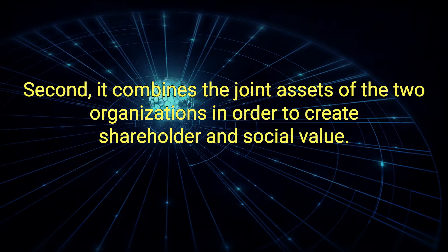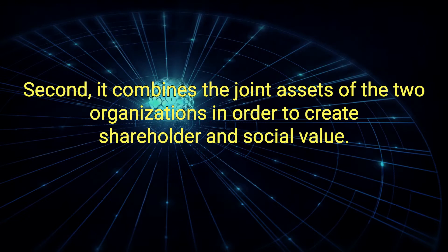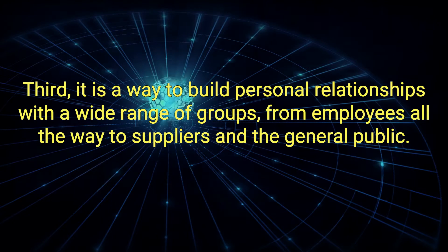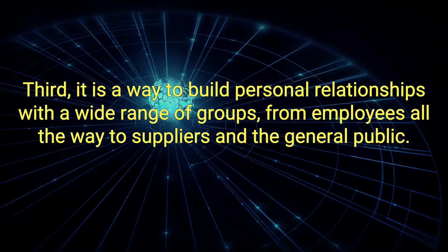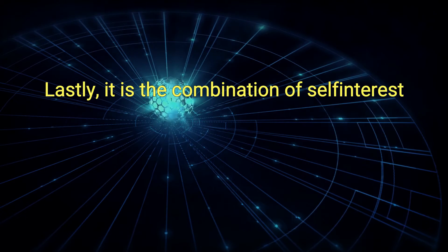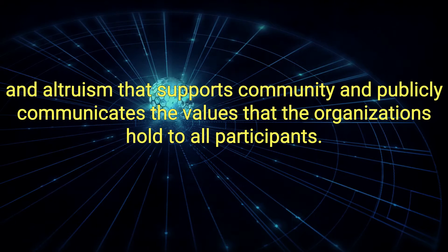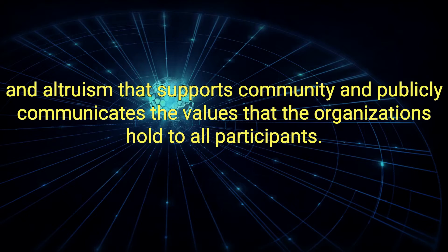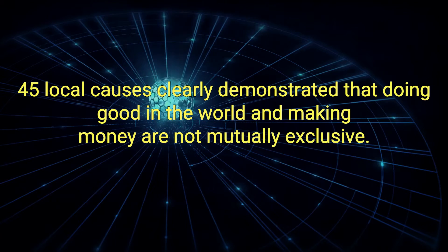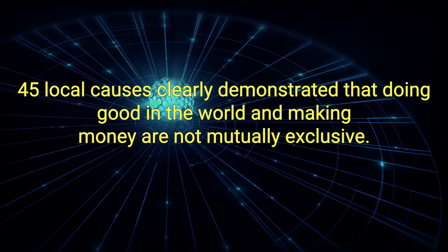Second, it combines the joint assets of the two organizations in order to create shareholder and social value. Third, it is a way to build personal relationships with a wide range of groups, from employees all the way to suppliers and the general public. Lastly, it is the combination of self-interest and altruism that supports community and publicly communicates the values that the organizations hold to all participants. That early vision by American Express to support 45 local causes clearly demonstrated that doing good in the world and making money are not mutually exclusive.